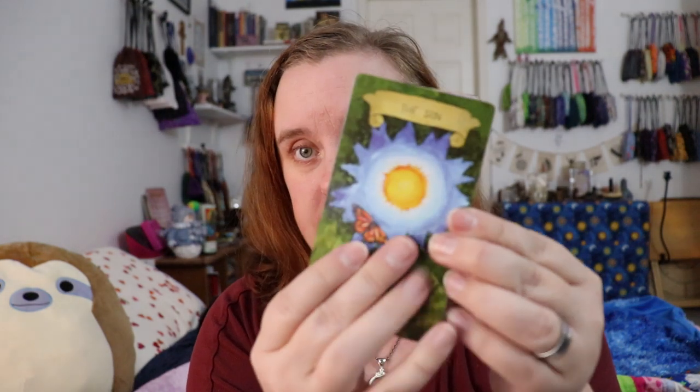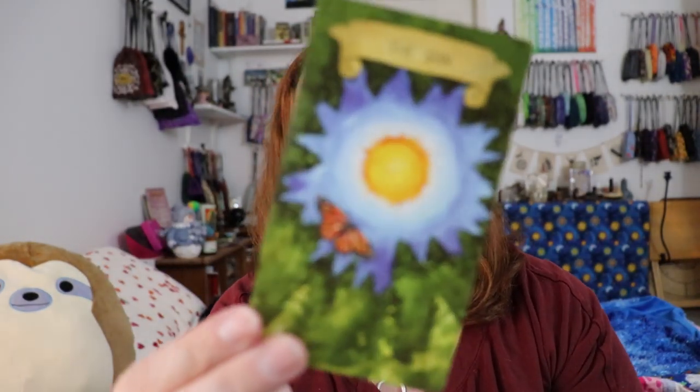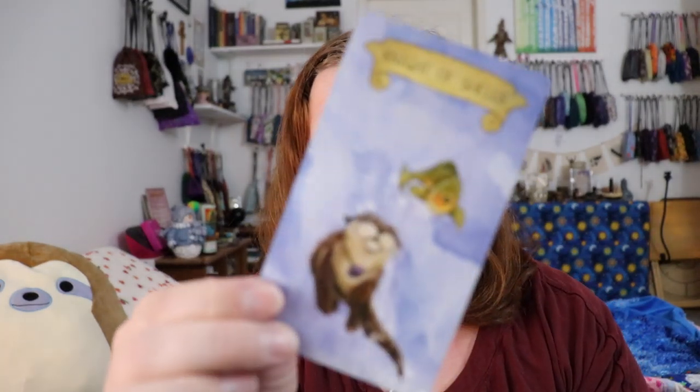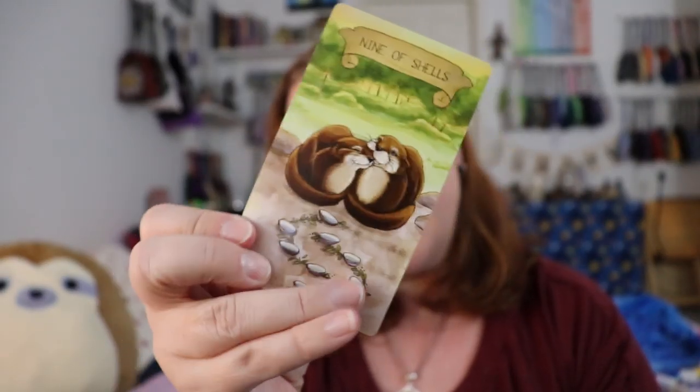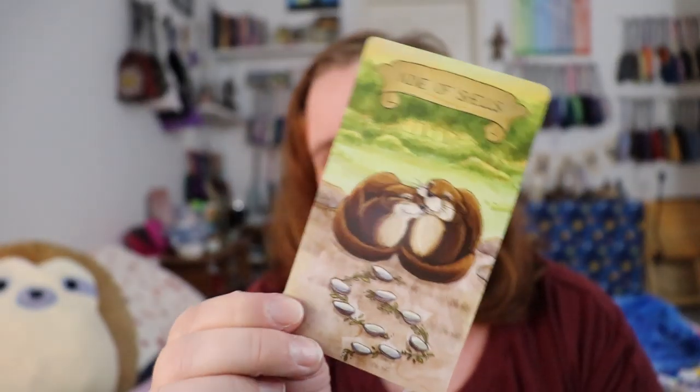The cardstock on this deck is really really nice — it's a linen finish, it shuffles beautifully, it feels really high quality. The images themselves are really beautiful and they've got this sort of playful, approachable, really gentle vibe. The otters in the water suit are everything. There are also lots of Easter eggs — this card actually features the rune Yera, which is the harvest rune, really interesting for the Nine of Cups, like reaping that emotional reward of the work put in.